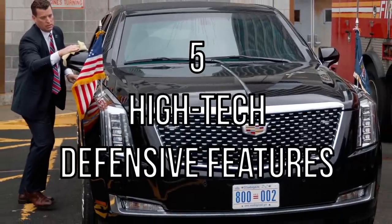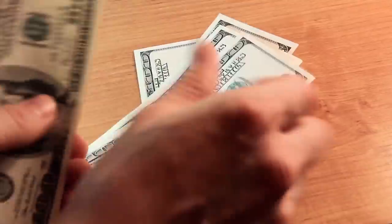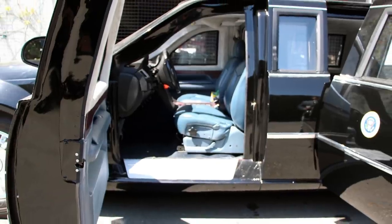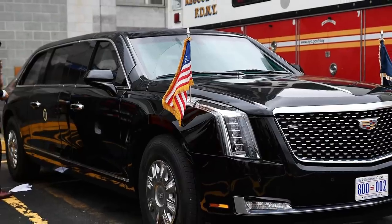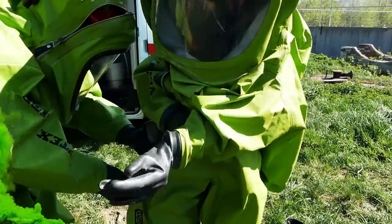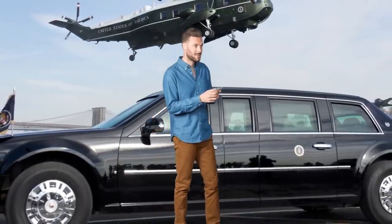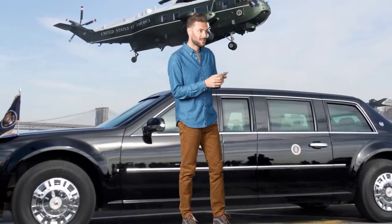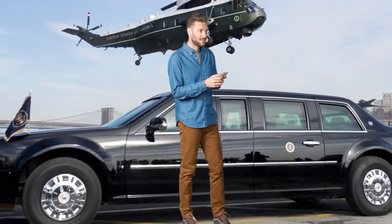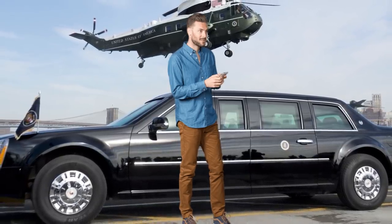Number 5: High-tech defensive features. Another main feature that makes the Beast so expensive is the high-tech defensive features on board. Remember those weighty doors? Unlike normal cars, when they close, they form a seal so strong that the occupants are protected from chemical attacks. And don't think you can just walk up to the U.S. presidential motorcade and go about opening the door. Should the Secret Service not reach you in time — which is highly unlikely — be prepared to get electrocuted. The Beast will electrify its handles to prevent entry.